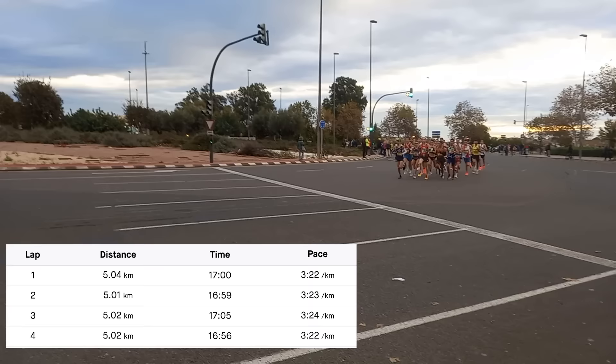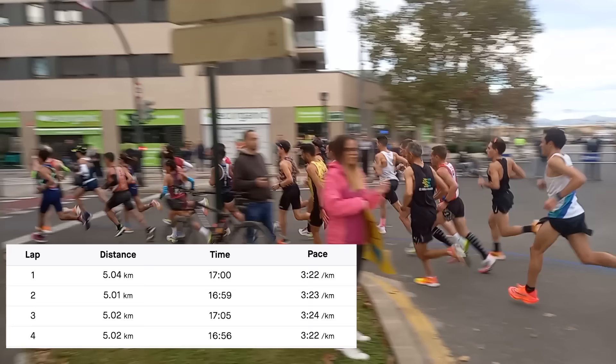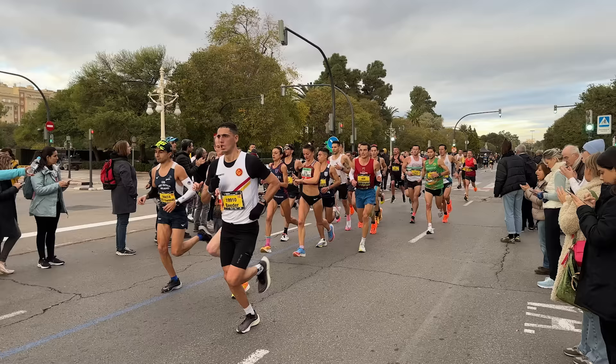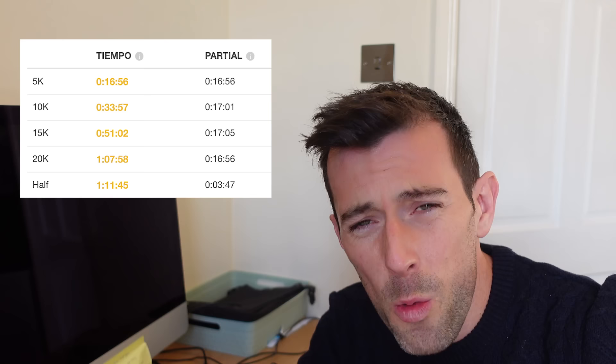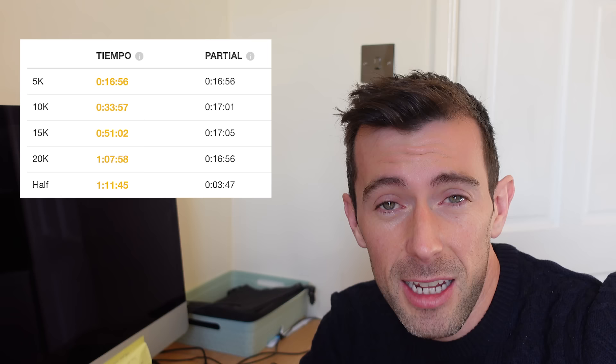My strategy in training, in the race, and in my practice race at Dublin Marathon was to manually lap my watch every 5K to get an accurate split as I went over the mats. The splits were coming in pretty much bang on 17 minutes. The pacing by Scott Overall was fantastic — I didn't have to worry about pace at all. All I had to do was keep him in eyesight. We went through half marathon in 1:11:45, which put me on course for a 2:23 or 2:24 finish if I could stick with it. I felt comfortable.